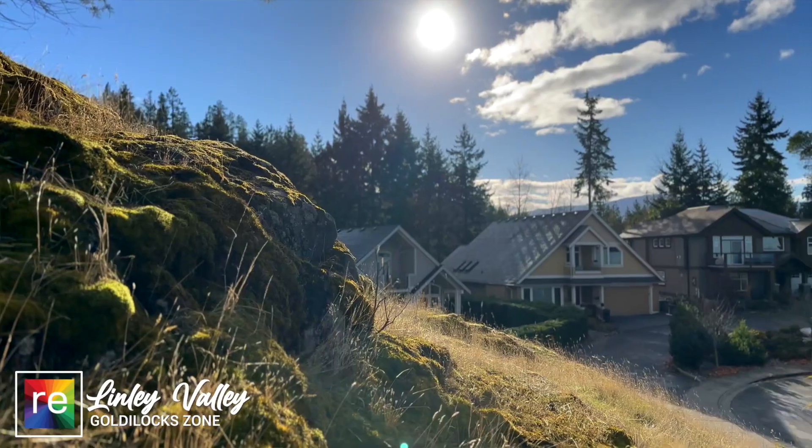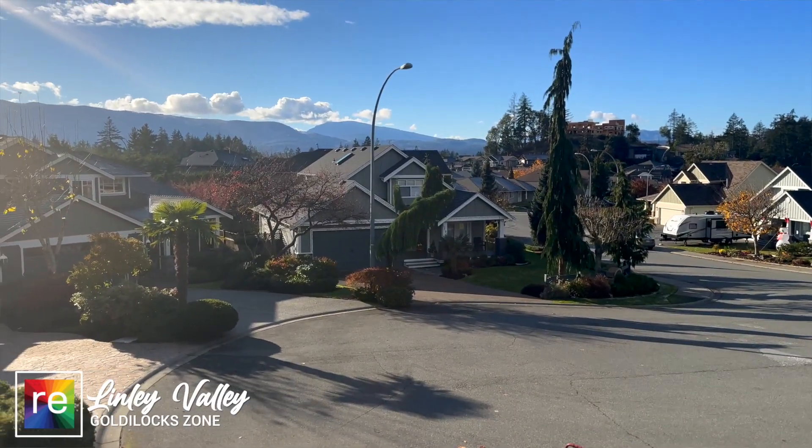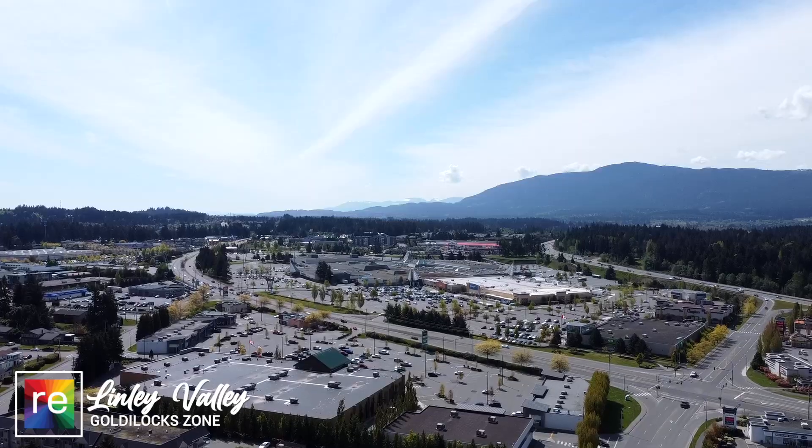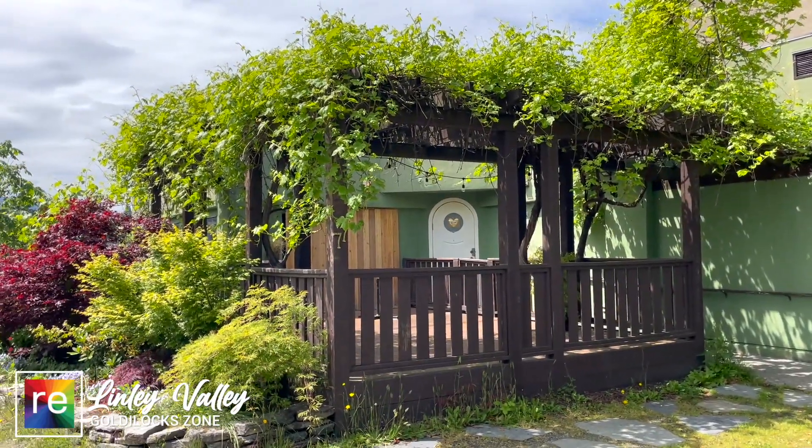The homes built here are in the classic West Coast custom style that Vancouver Island is so well known for. If you want to go shopping, it's only a five-minute drive north to Costco, and if you want to go downtown for a delicious meal, it's a five-minute drive to places like The Nest. This central location gives you the best of both worlds.